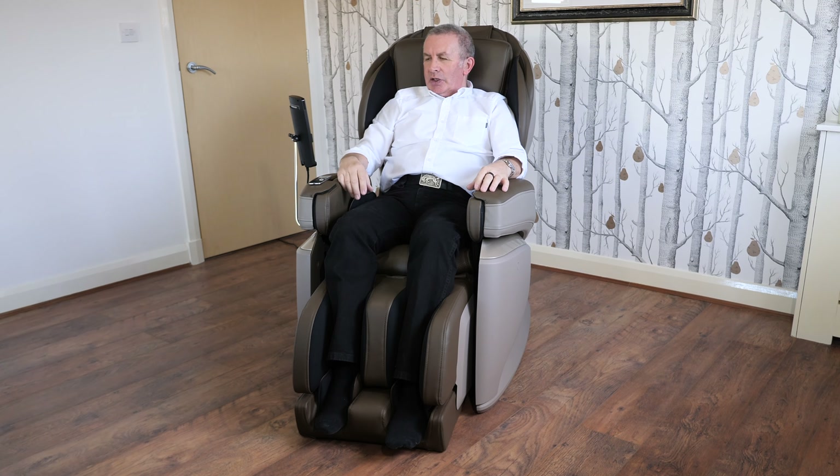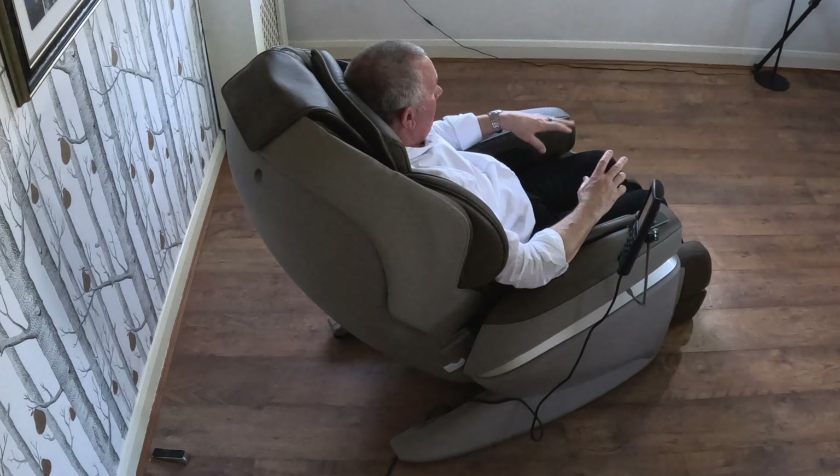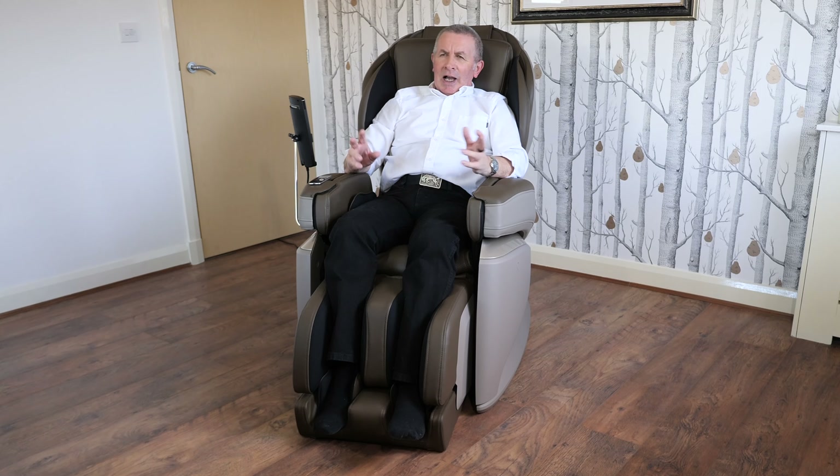It has an acupressure-style reflexology foot and spinal stretch program custom tailored to the user's body type. As I discover more about this chair — which I am doing every day — I'll share my experiences with you. I want to make a whole series of videos about this. I see people advertising products and think 'sure they do,' but I promise you this chair is absolutely awesome. Thanks for watching — see you in the next video.